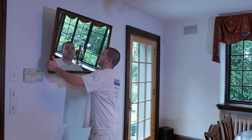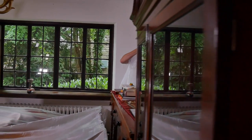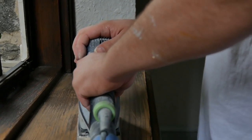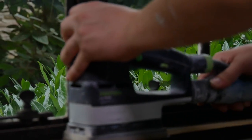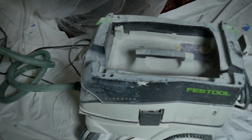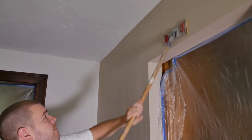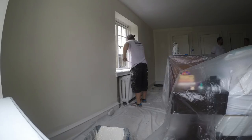We'll put all the furniture in the center of the room and cover it with plastic, then put our drop cloths out. We'll take off any electrical covers, pole sand all the ceilings and walls, and hand sand trim. We have orbital sanders that attach to a HEPA vac. We'll caulk any gaps between the trim and the walls, spackle any imperfections on the ceiling and walls and sand that, and then you're ready for two coats of paint.